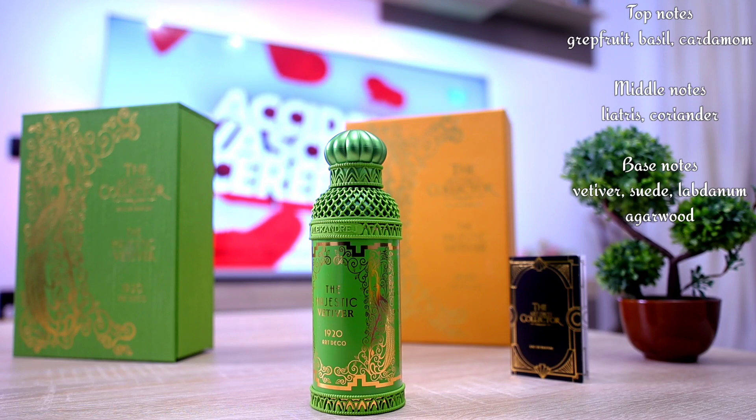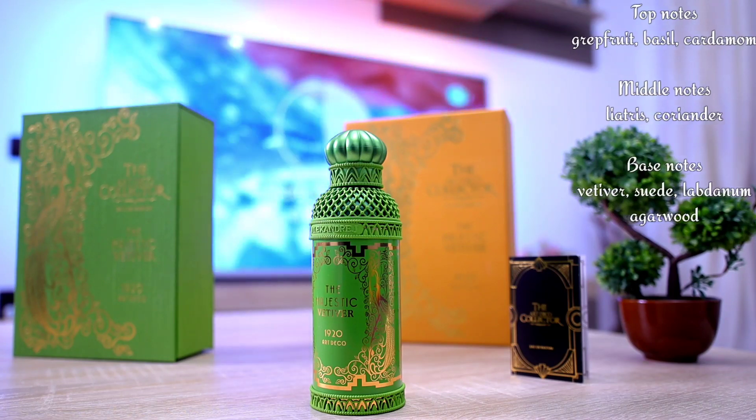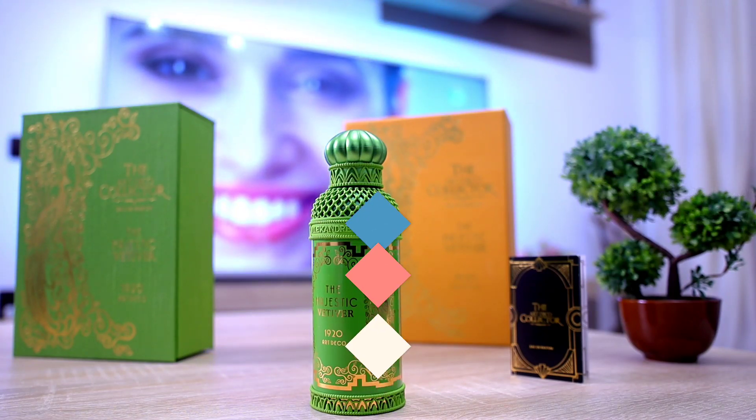Exceptional quality from the house of Alexandre J — exceptional blend, exceptional smell, a compliment getter. I highly recommend it. Thank you for watching, this is the Majestic Vetiver from the house of Alexandre J. See you in the next one — as always, be safe, be good, peace.